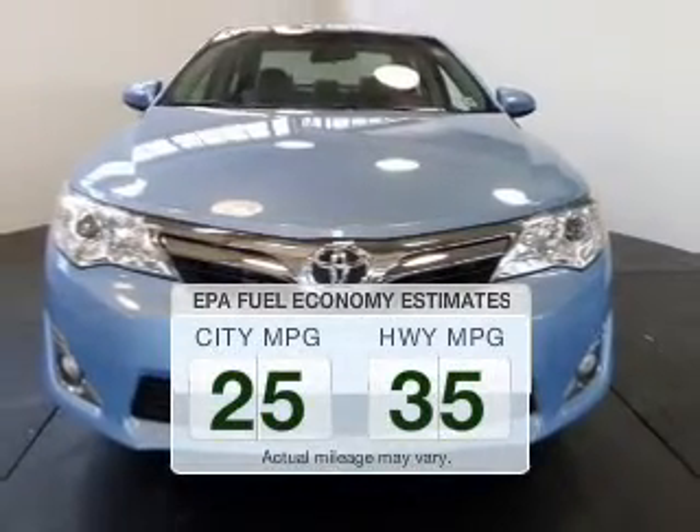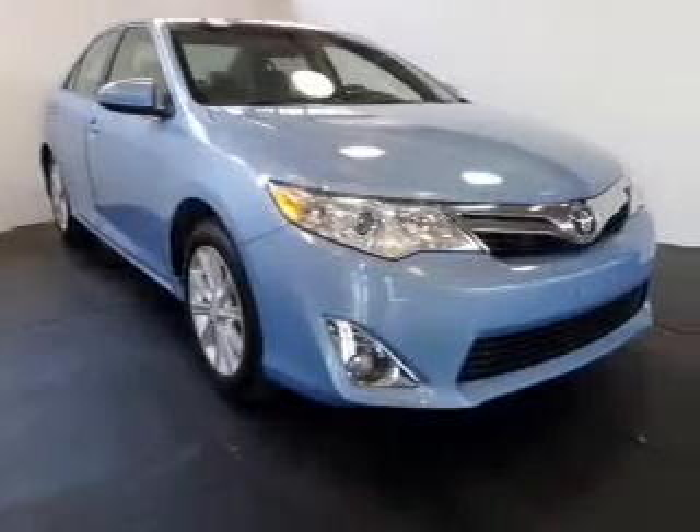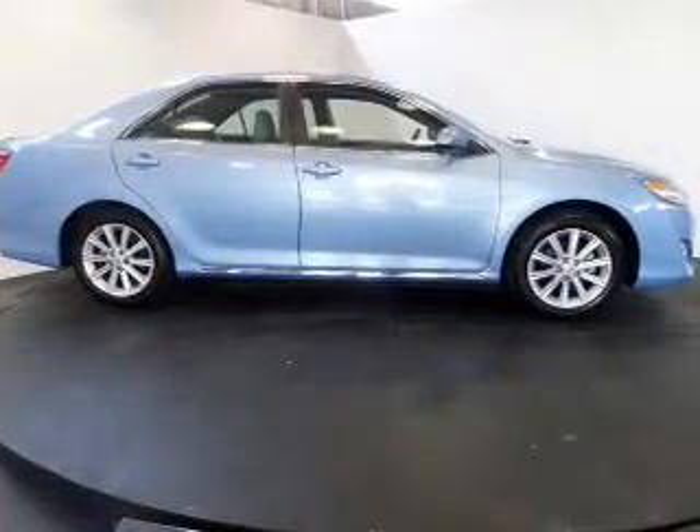Make less trips to the gas station to fill your gas tank when driving this fuel-efficient vehicle. The powertrain includes front-wheel drive with an efficient four-cylinder engine connected to a smooth-shifting, six-speed automatic transmission.